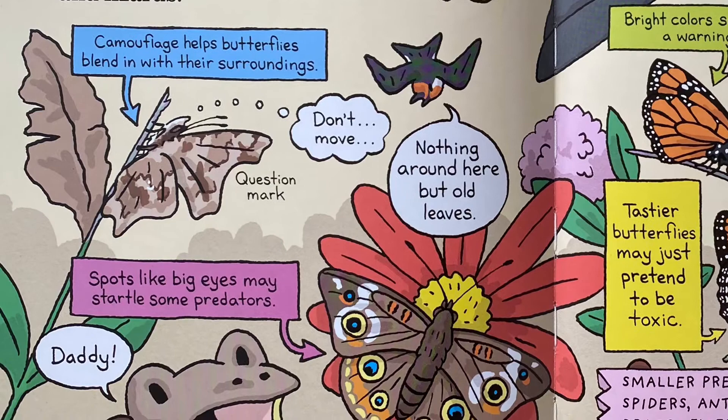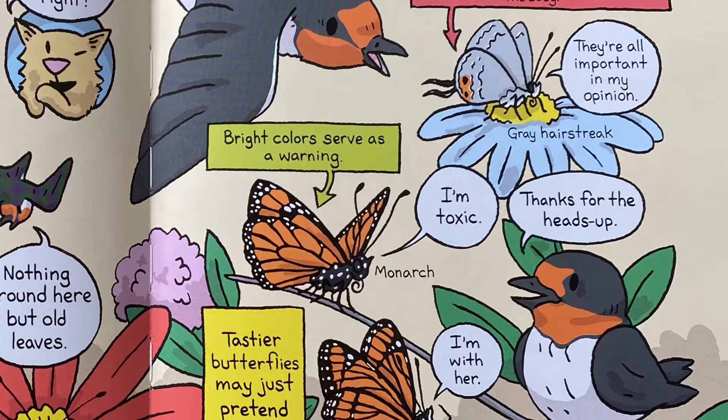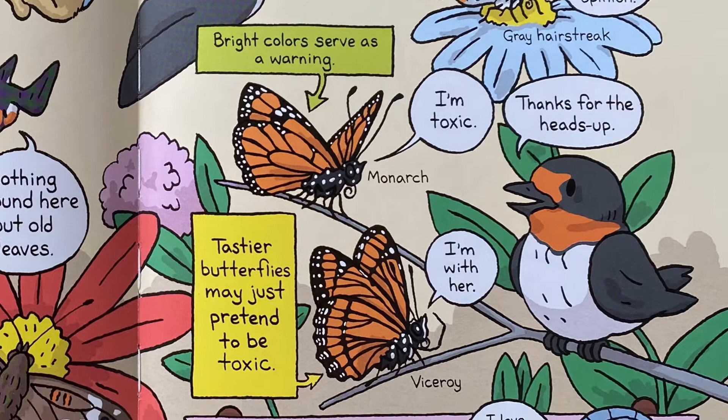Camouflage helps butterflies blend in with their surroundings. Spots like big eyes may startle some predators. Fake antennae may lead predators to attack a less important part of the body. Bright colors serve as a warning. Tastier butterflies may just pretend to be toxic.